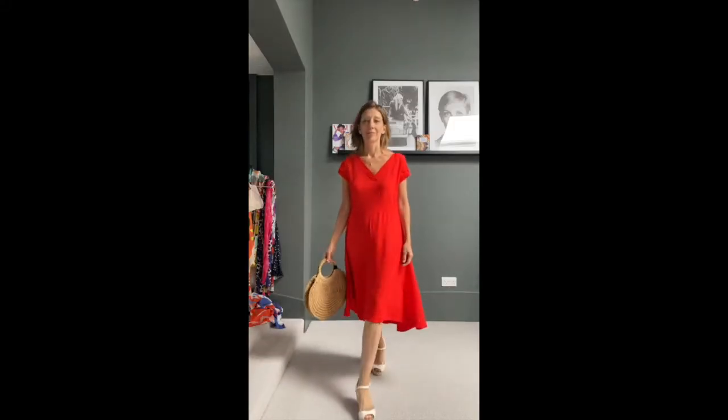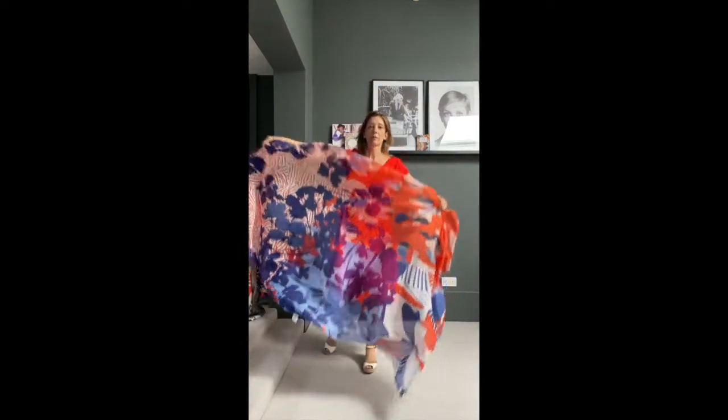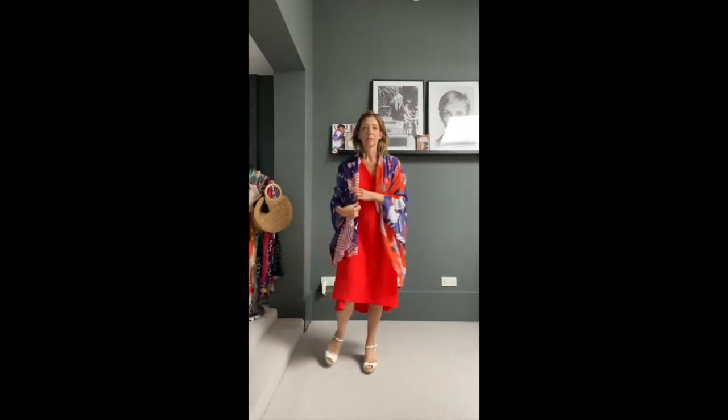We'll kick things off with one of our most versatile dresses in this beautiful poppy red crepe fabric. It's got a dipped hem at the back, it's got a fit and flare shape — just makes you want to twirl around and feels lovely to wear. If you want to cover your shoulders, this beautiful generous scarf goes perfectly.